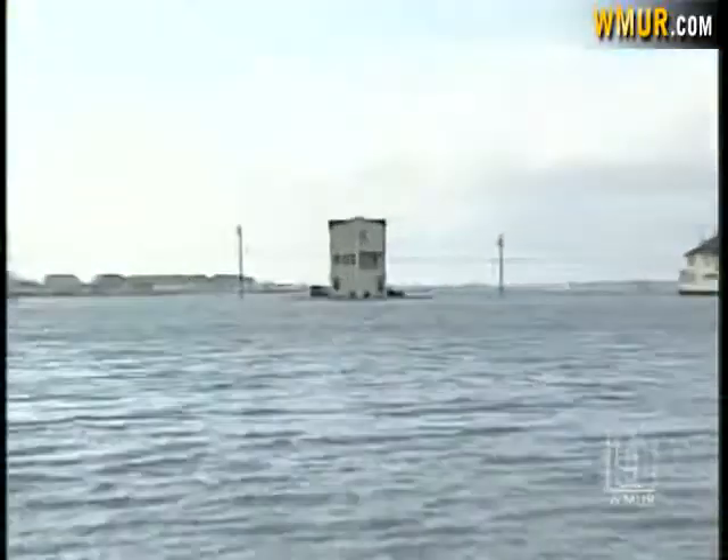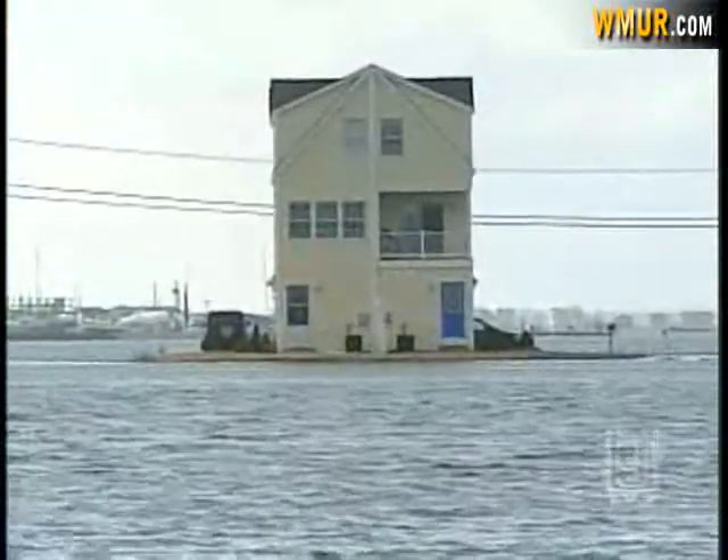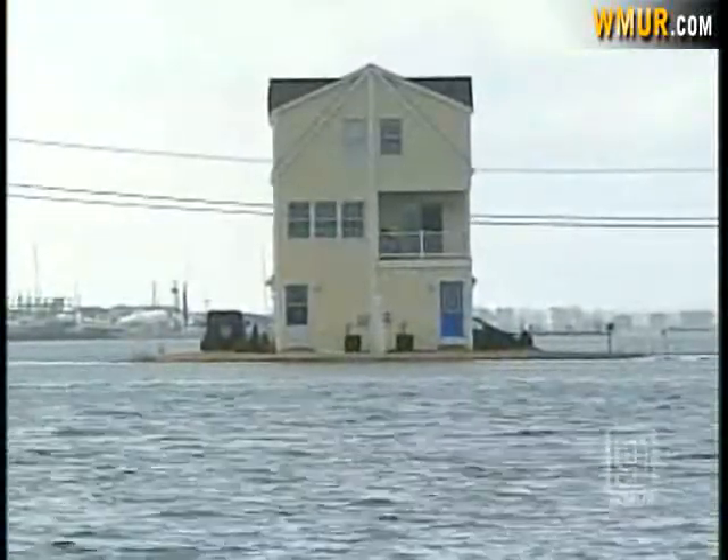The high tide also churns up seafoam, spraying off the beach and floating through the air like giant balls of cotton. Back off the beach near the marsh, the tide has drowned the area, with some homes completely surrounded by water.